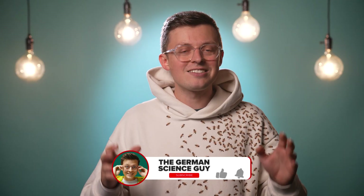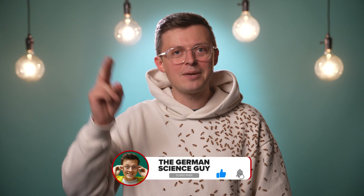In this video, we are talking about how the tidal kite works, what hurdles the technology could still face, and how much it can contribute to the energy generation of the future. Welcome to the German Science Guy. My name is Jacob, and in Germany, we say 'Los geht's.'